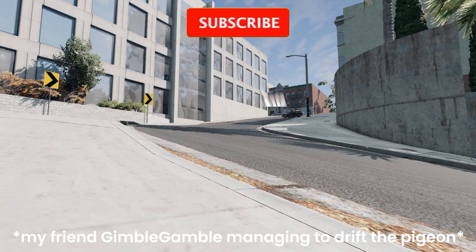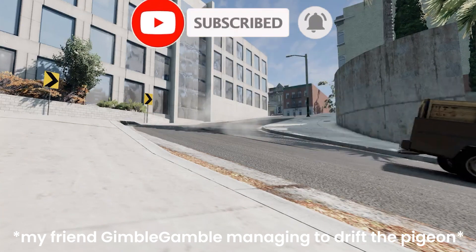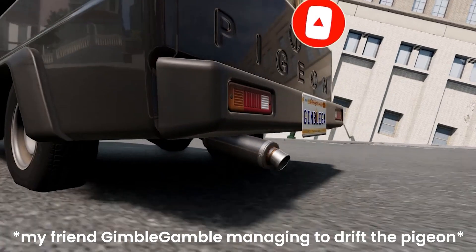and if you like this type of content, please subscribe, as it's free and means you can see some more of these amazing videos daily. See you in the next one.